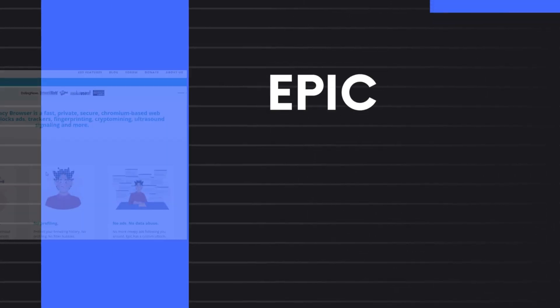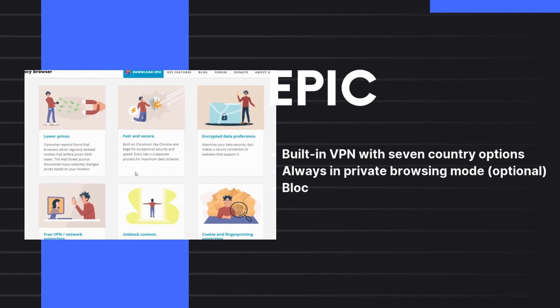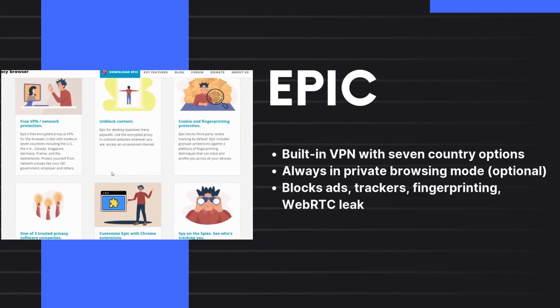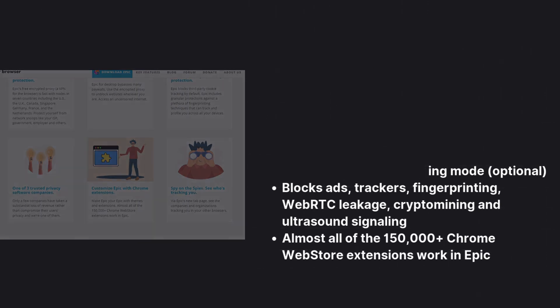7. Epic Browser. It includes a built-in VPN for added security. If enabled, Epic Browser runs permanently in private browsing mode. It blocks ads, trackers, fingerprinting, and cryptomining scripts.